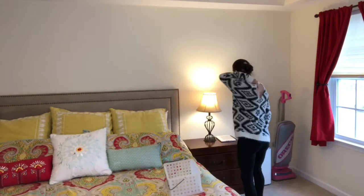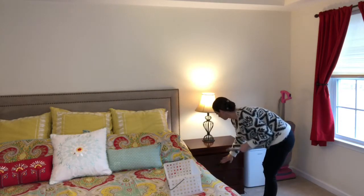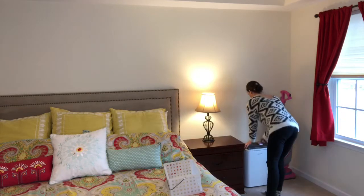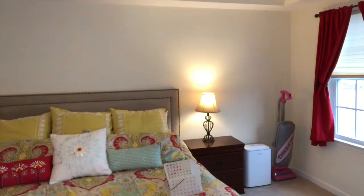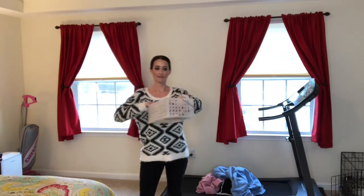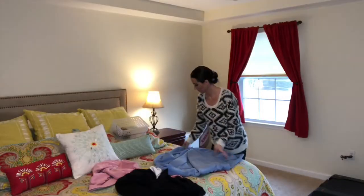To start the cleaning process I like to start on the right side of my room and then move in a clockwise direction. I also like to keep a little basket nearby, which is super handy for putting little items in that belong in a different room, so then I can just go ahead and put those away.